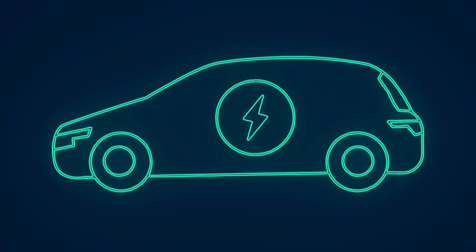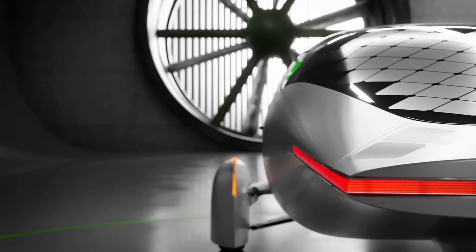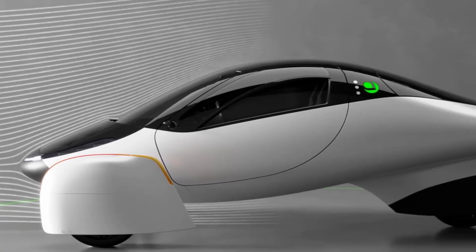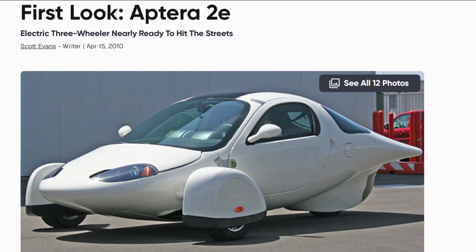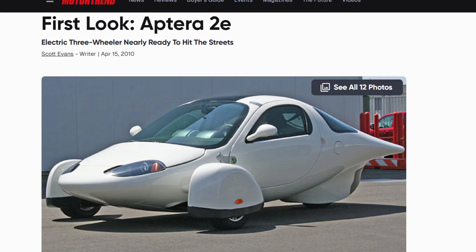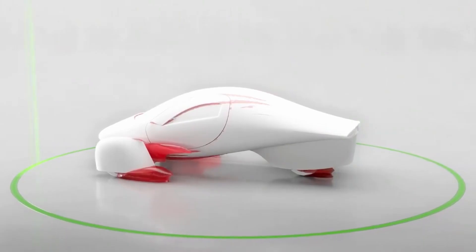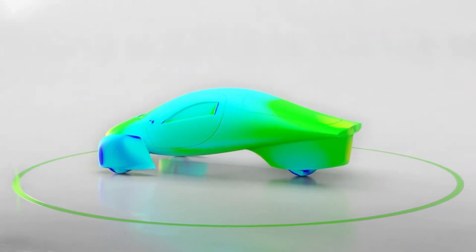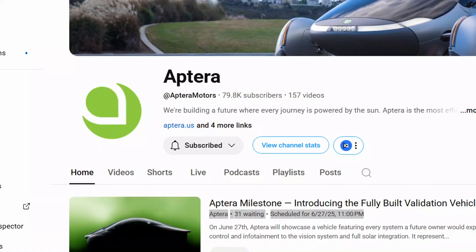That's where Aptera enters the story, with a completely different question: what if the most sustainable vehicle was one that rarely needed to charge at all? Aptera's story isn't new — they first appeared on the scene back in 2006. But after early struggles and a market that wasn't ready, the company faded until it came roaring back in 2019, with a new design philosophy and a clearer mission: build the most efficient vehicle ever made. The vehicle set to be revealed on June 27th is the culmination of that mission.